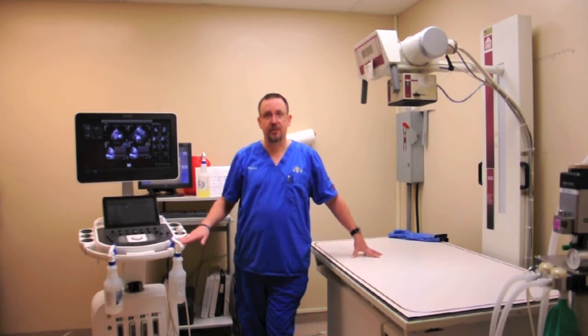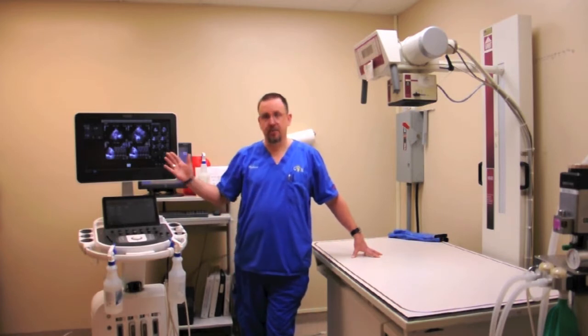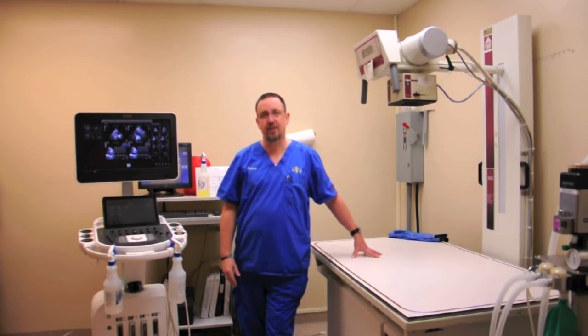This is also our ultrasound machine. We do a lot of cardiac workups on cats especially, to make sure that their heart's beating correctly and getting a good volume of blood circulation. We can do all kinds of images here. This is an example of a heart ultrasound, where we can see what we can do to help that cat or dog's heartbeat better and more efficiently.